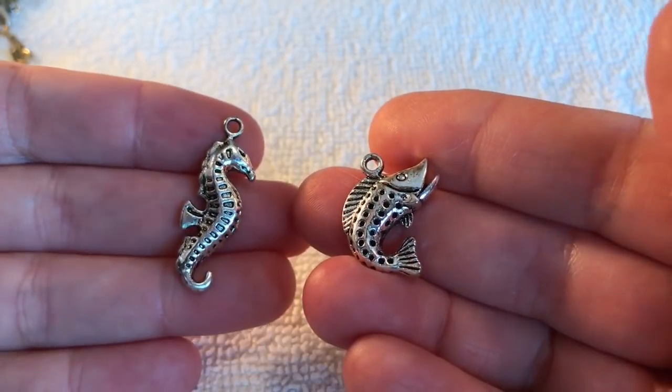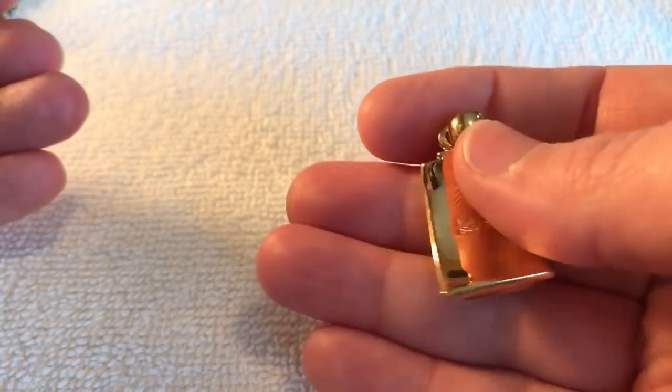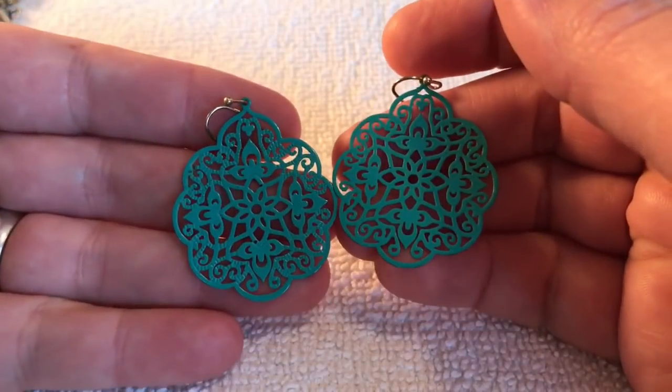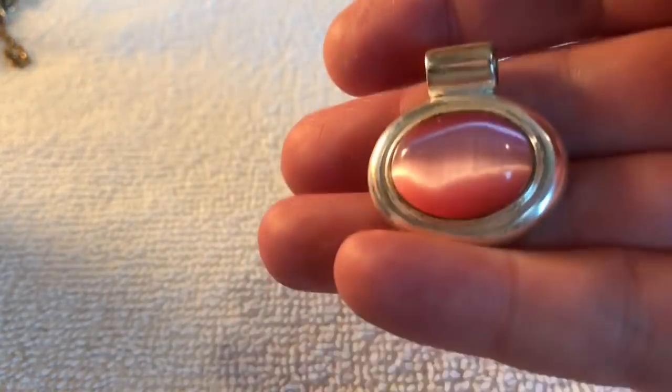Looks like we've got a couple charms here — seahorse I guess, and a fish. And another pendant. Oh my gosh, another Leah Sofia — that's so funny! And a pair of earrings — so cute. Oh, another pendant — no mark on the back of that one.